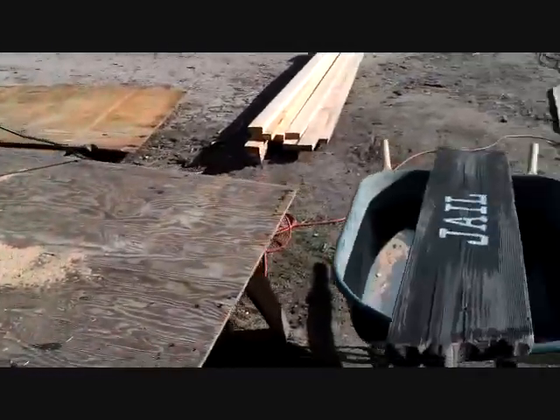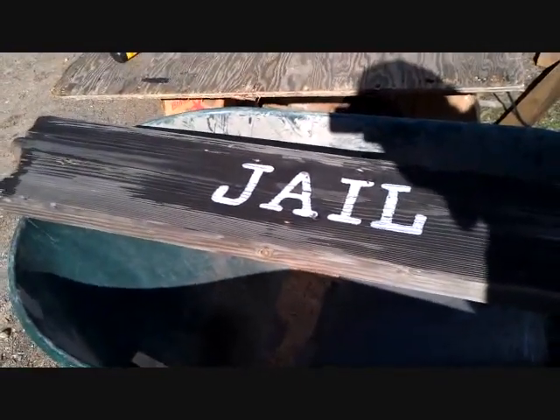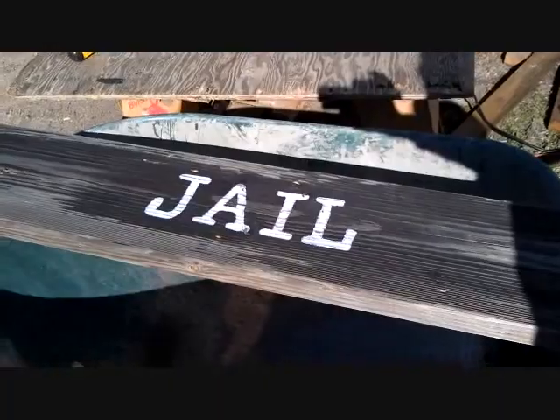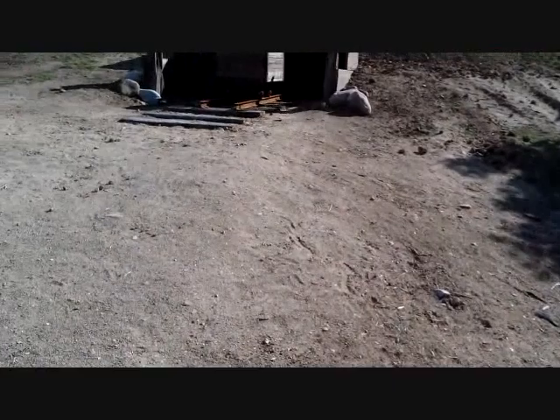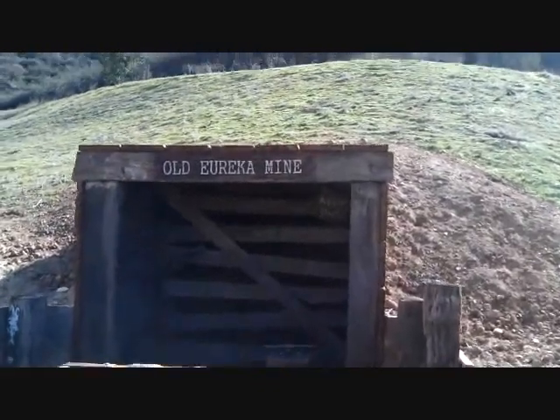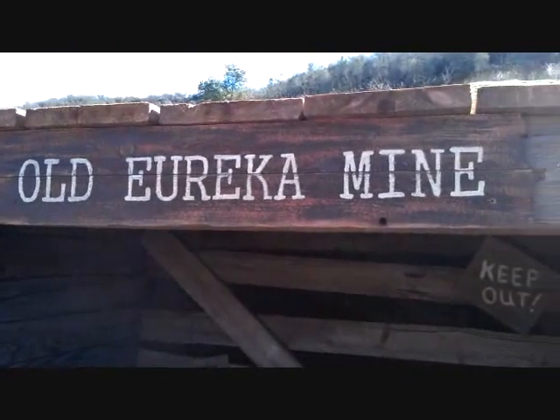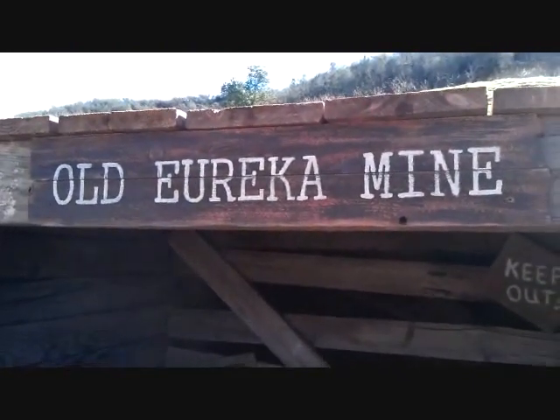We've been kind of fast. There she is — the jail, right there. That's going to go above the door. If you'd like to take a little trip with me, we're going to walk up here. We built that old Eureka mine sign, and I went ahead and cut that down and aged it a little bit. It looks awesome.